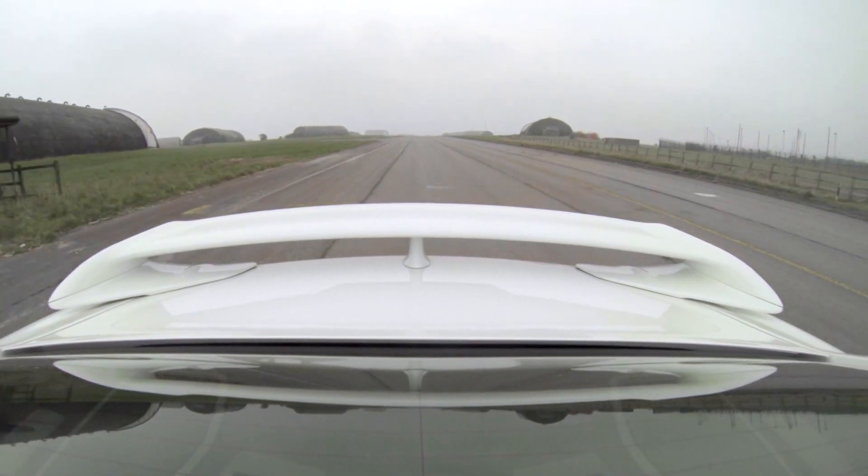The Nissan GT-R has a rear spoiler which creates more downforce, therefore helping the car stick to the road. So let's see just how sticky this one is.